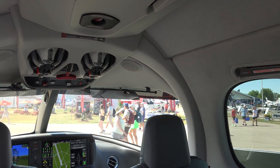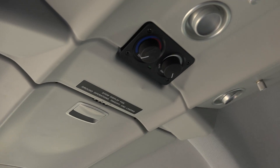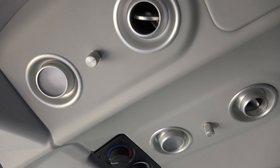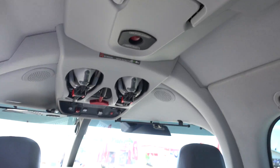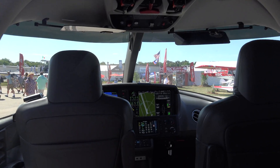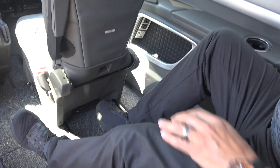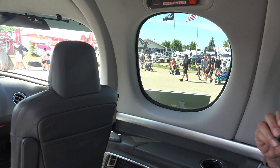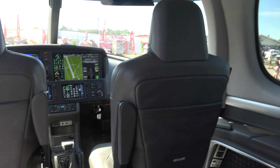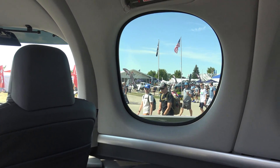The rear seaters have their own separate HVAC controls, so the pilot and co-pilot can control their environmental temperature up front independently from the passengers in back. There's an enormous amount of leg room for the passengers back here, and huge windows with incredible visibility.